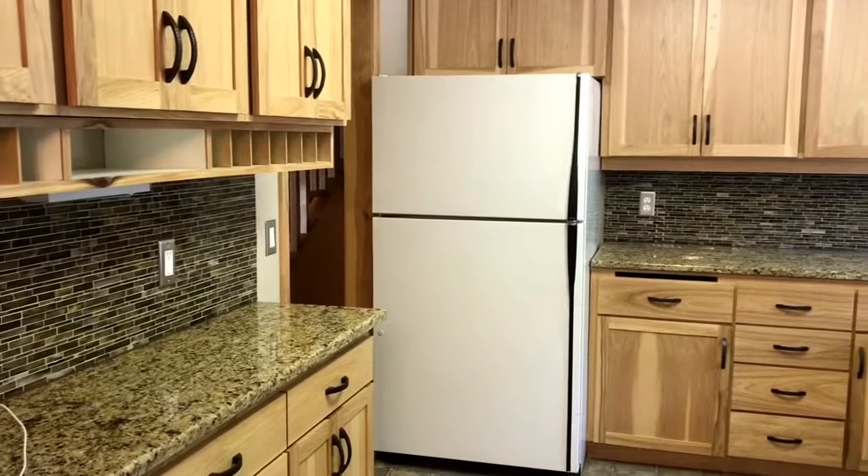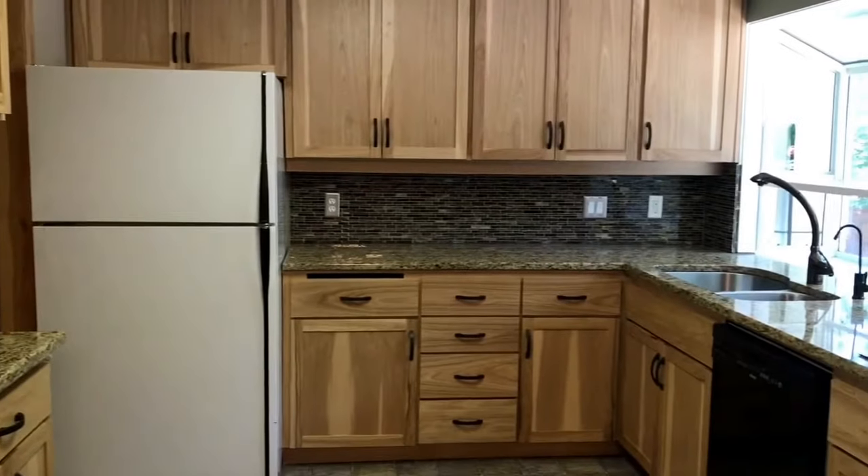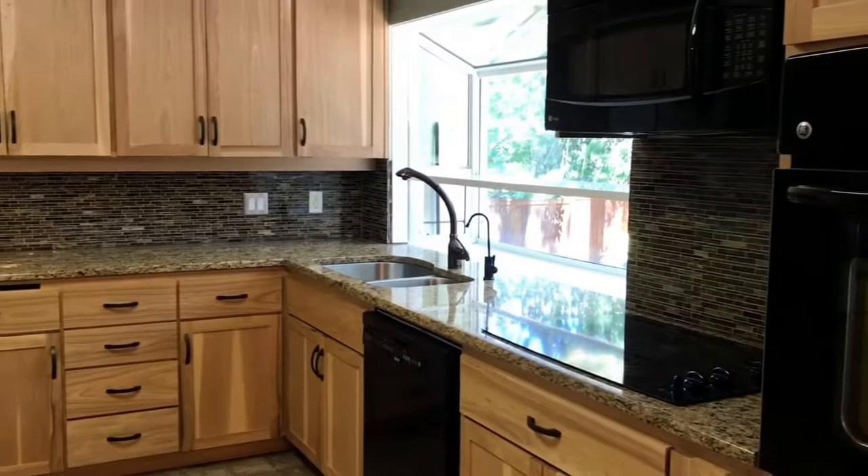Off from the main living room would be your kitchen, with granite countertops, all the appliances needed, and new cabinetry. Off the kitchen would be your dining room.